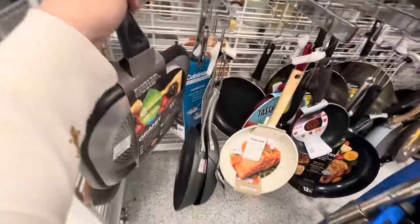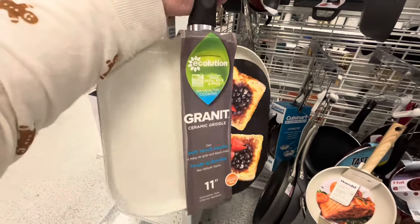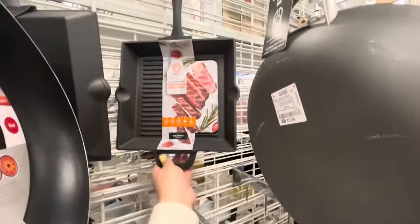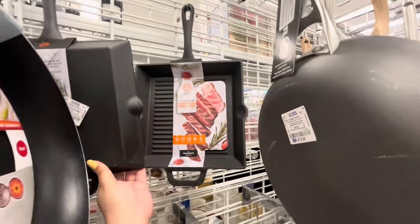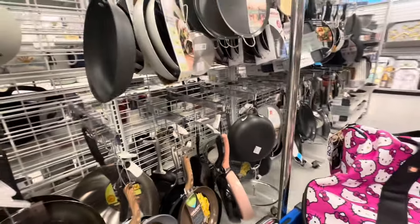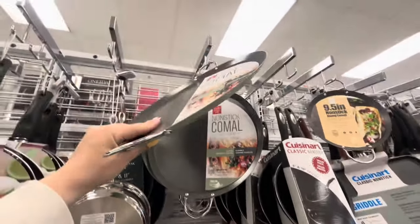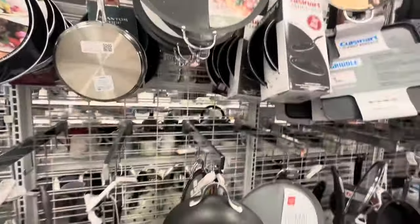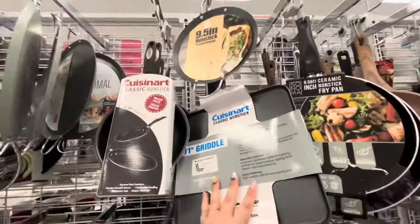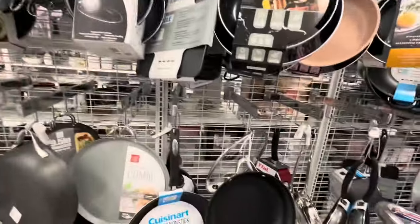I need a new griddle pan because the food has started sticking to mine. This one is $15. There's a cast iron one for carne asada also $15, but I want a flat one for pancakes. There's a shallow one for $7 - good for making tortillas and pupusas. Oh, they have Cuisinart - that's a good brand - also $15. Maybe I'll get the Cuisinart. The two pans I have I need to throw away.